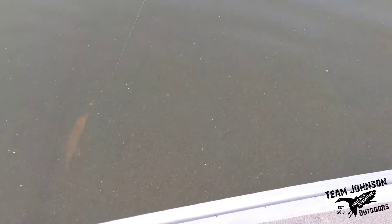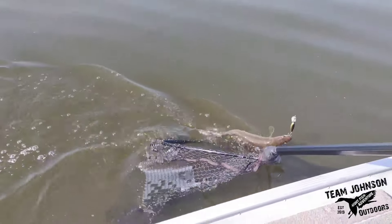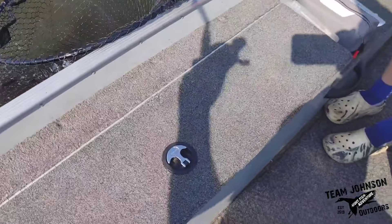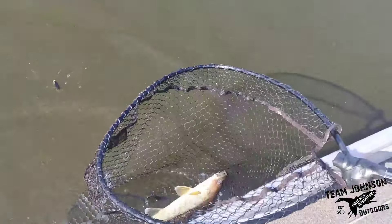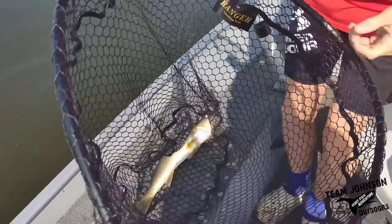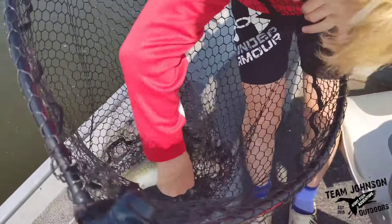All right, we've got a nice one on here on the hot-n-tot. Oh boy, we need to work on Kellen's netting skills. Just in time, Kellen — you lucky duck. All right, Kellen, take her out of there. Definitely a keeper.